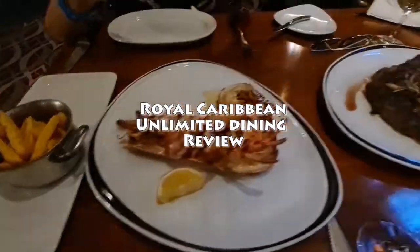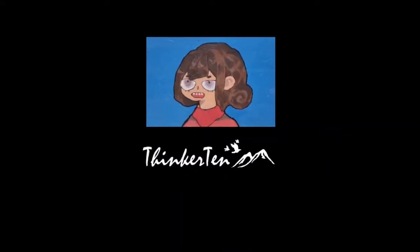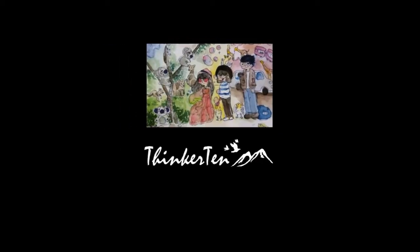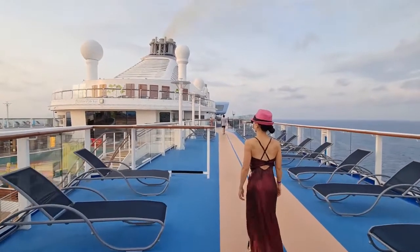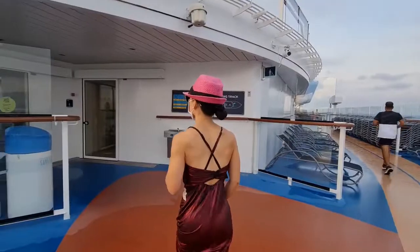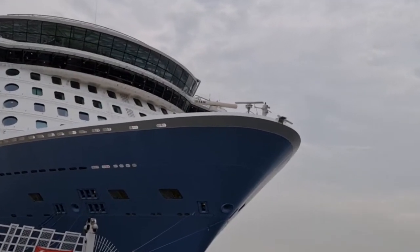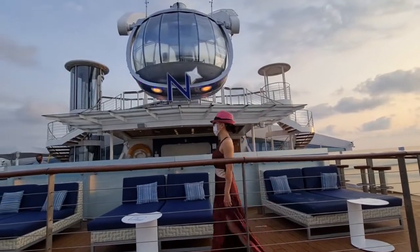If you are cruising with Royal Caribbean, it offers an unlimited dining package that allows guests to enjoy multiple specialty restaurants for lunch and dinner. The question is, should you get it?